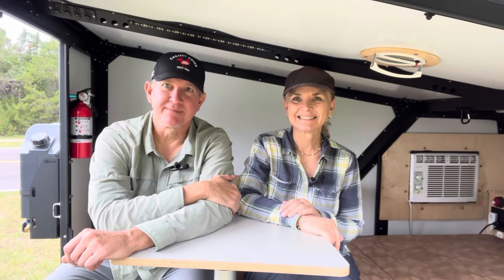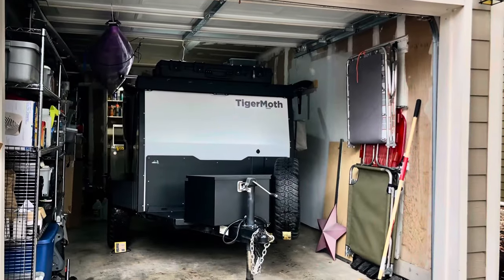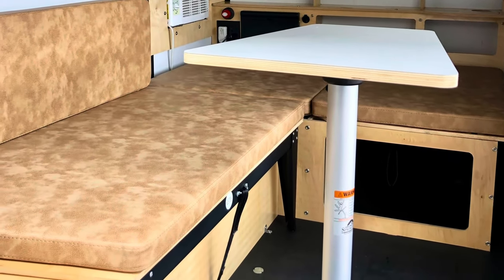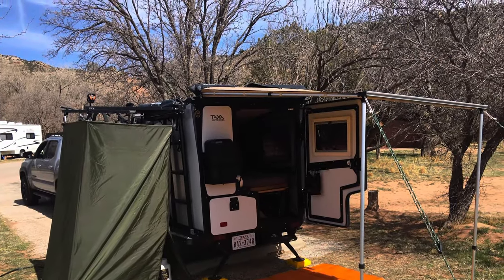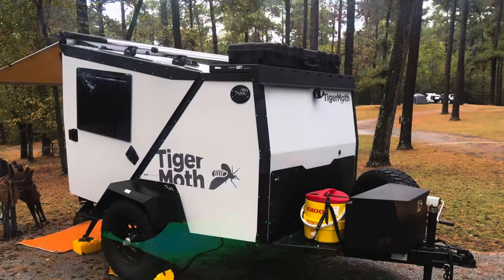If you're ready for adventure and interested in this camper, the price and contact information is in the description.